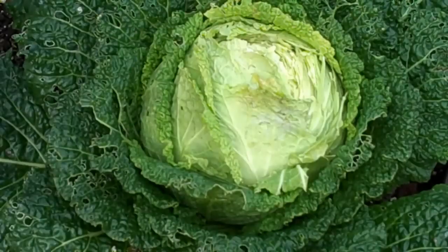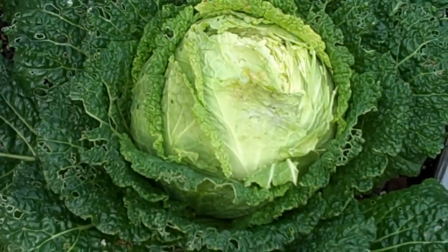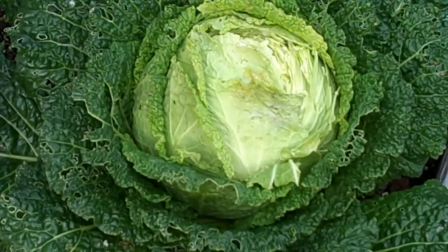None of the smaller cabbages were affected like that, so I assume they're still continuing to grow a bit. From what I've read in my book about making sauerkraut, the later you can leave them in the fall for harvesting, the better sauerkraut it produces — for some reason. I don't understand why, but I want to leave them for another week or two if possible.